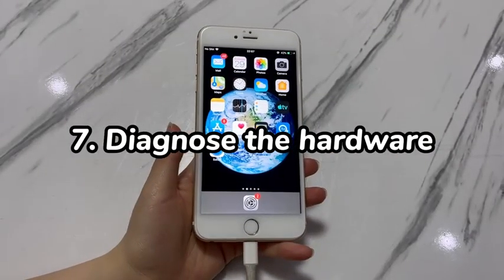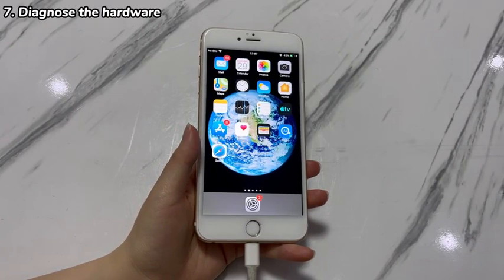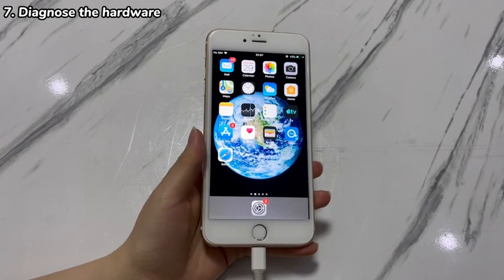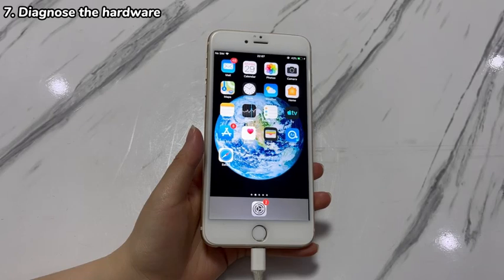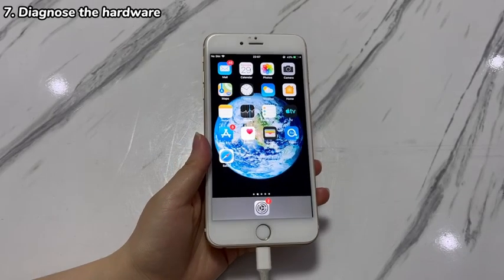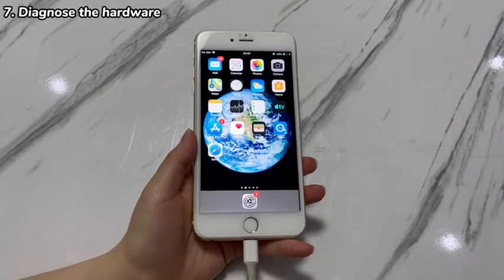7. Diagnose the hardware. If you've tried the update and the full restore with no success, it's time to run a hardware test on your iPhone 7 or iPhone 7 Plus. If you're a tech newbie, take the device to your nearest Apple Store or authorized service provider to inspect the battery, screen, and other internal components. To avoid queuing, schedule an appointment via support chat first.